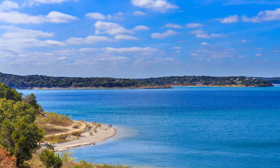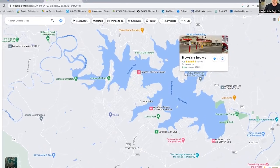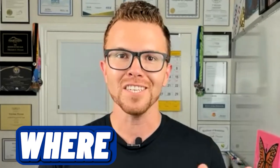Are you thinking about moving to Canyon Lake, Texas, and you want to know everything about living in the area? Today I'm going to go through a map tour to show you a little bit more around the lake so you can get a better idea of where to go and where the best places are for shopping, dining, and getting out on the lake.